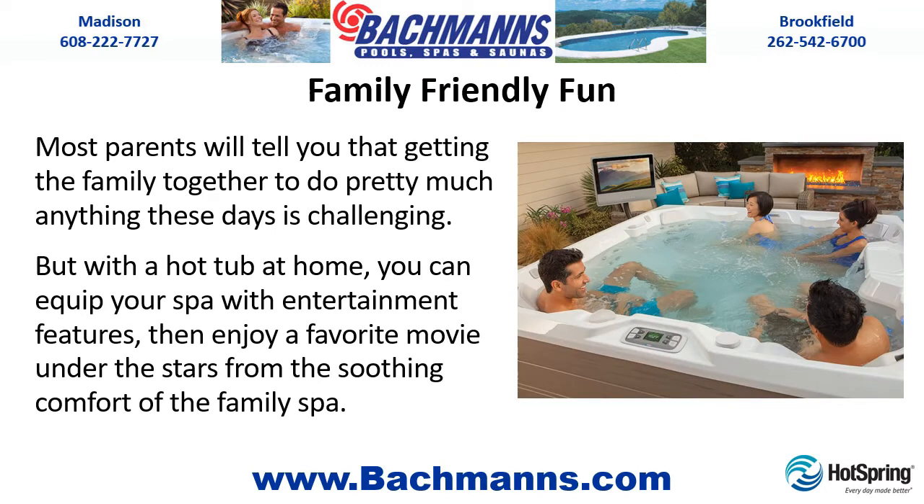Family Friendly Fun. Most parents will tell you that getting the family together to do pretty much anything these days is challenging. But with a hot tub at home, you can equip your spa with entertainment features, then enjoy a favorite movie under the stars from the soothing comfort of the family spa.